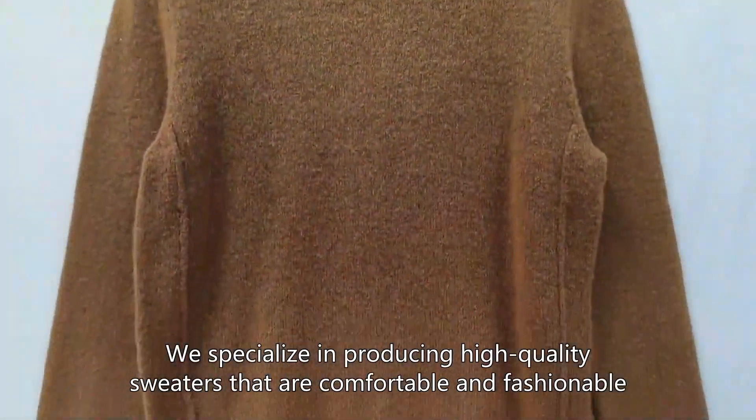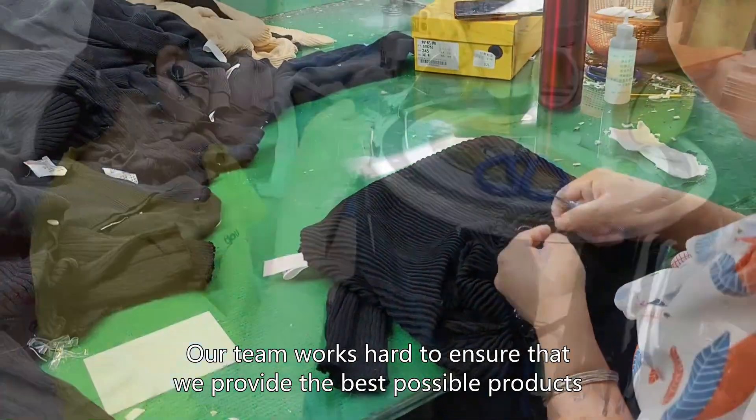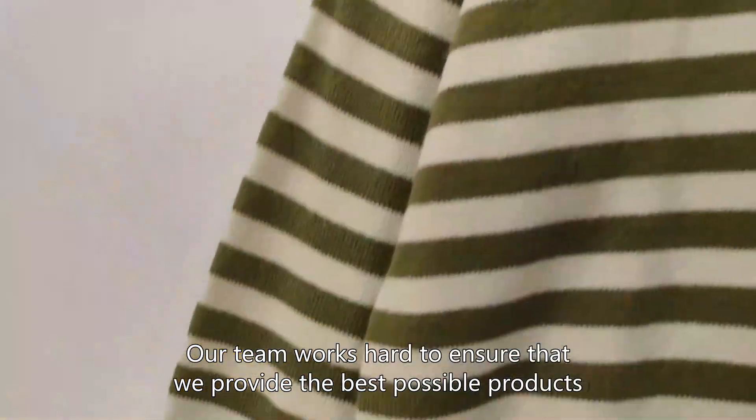We specialize in producing high-quality sweaters that are comfortable and fashionable. Our team works hard to ensure that we provide the best possible products.